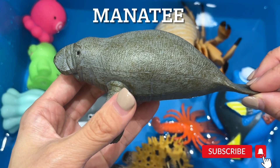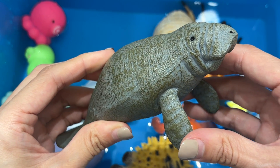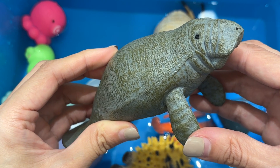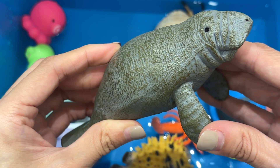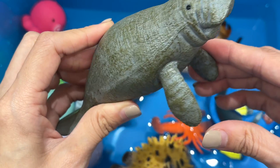Manatee. Manatees are marine mammals, also known as sea cows. They are gentle, non-aggressive animals and are herbivores, meaning they only eat plants. They use their flippers to push the food towards their mouths.